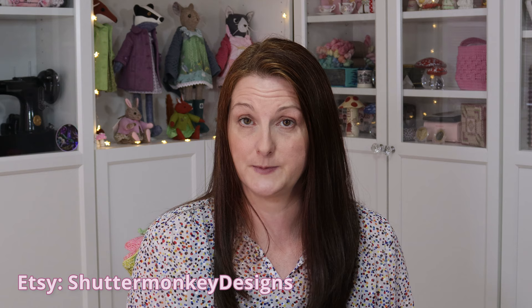Other places you can find me online are Ravelry and Lovecrafts — I'm Shutter Monkey Designs on both of those platforms, and that's where you'll find any knitting or crochet patterns that I sell. You can also find me on Etsy as Shutter Monkey Designs, where I sell any handmade items.